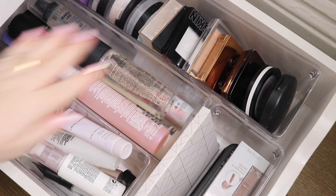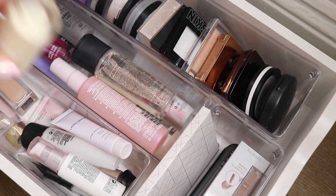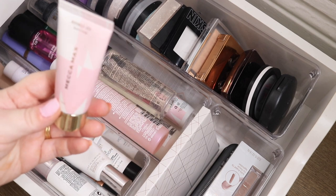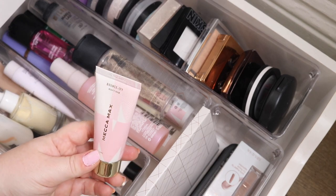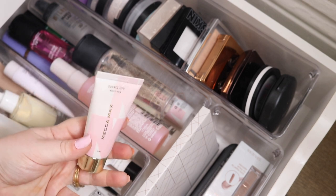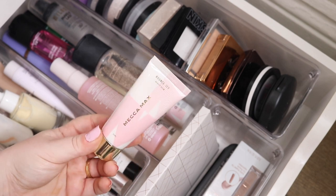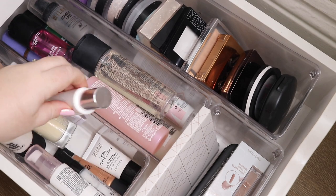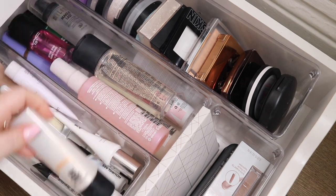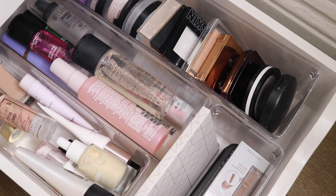We're going to start with my powders, setting sprays, and primers. I think I might start with my primers because I know there is one that I do want to declutter. It is this Mecca Max Bounce Fix Beauty Balm — it doesn't exist anymore and I just don't reach for it. I got this at work so I'm going to pass this along.